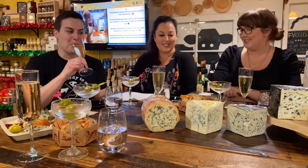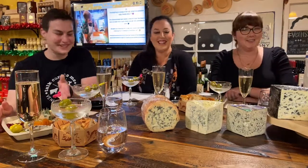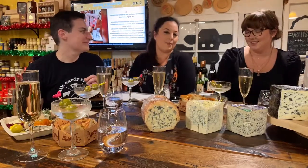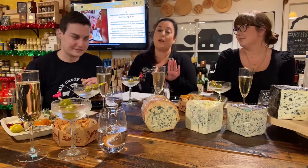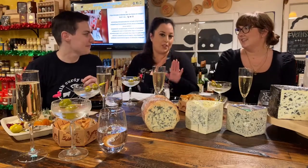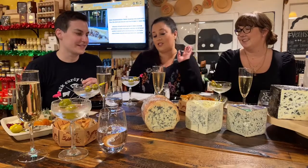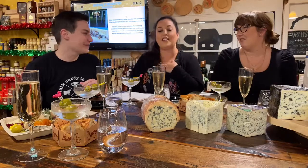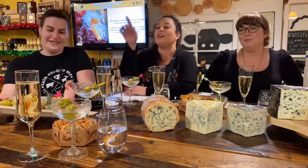Tonight what are we gonna be eating? Christina's favorite type of cheese — blue cheese is not my most favorite, but as a cheesemonger I do appreciate it. It's a cheese first, it's a blue second. So let's jump into it. We're proud of you for this — thank you.